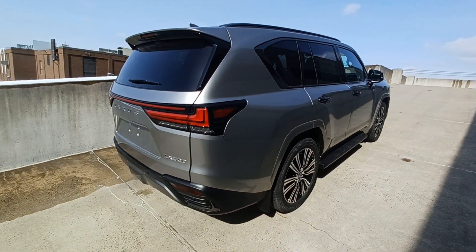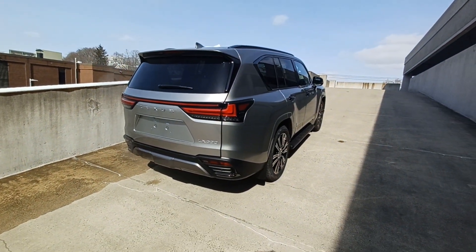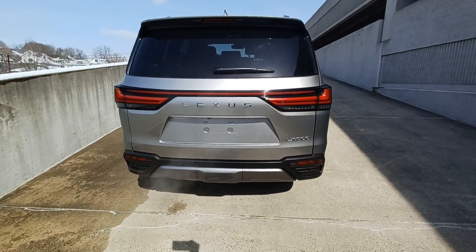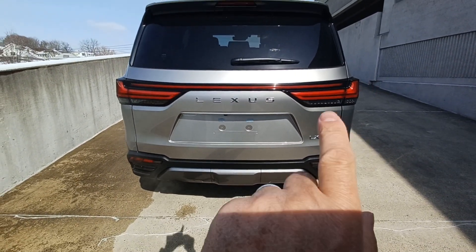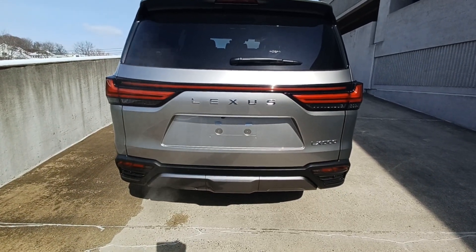The rear end has a beautiful new look — rounded edges, very sleek for a big SUV. The lights wrap around the back, and they got rid of the logo in the center. Now the logo just spells out 'Lexus.'